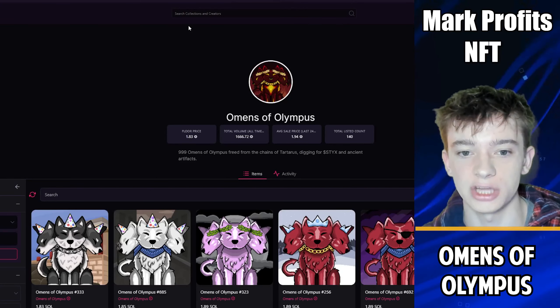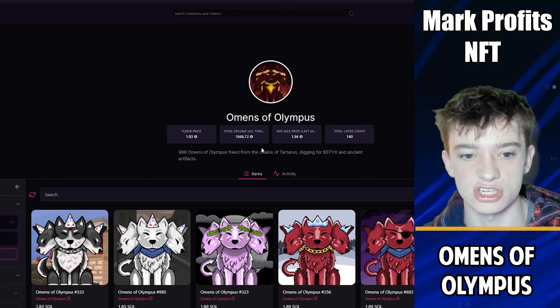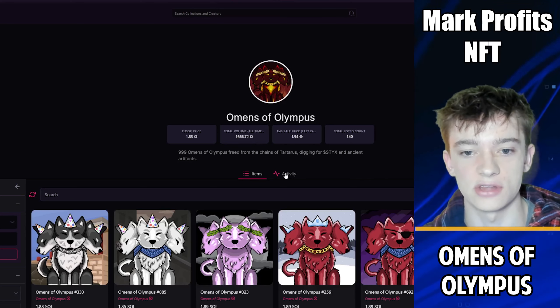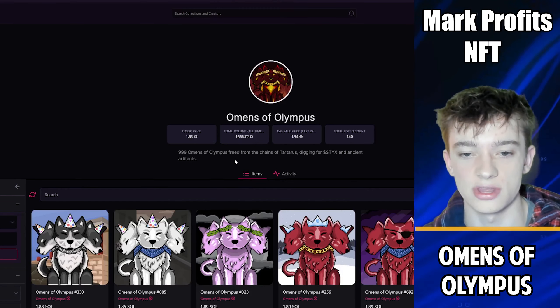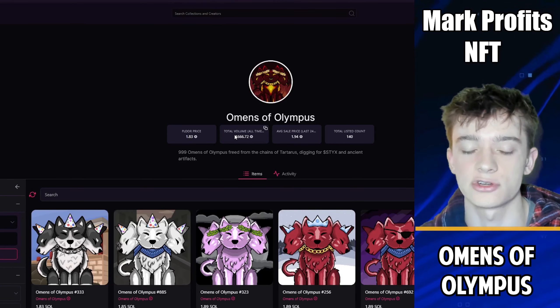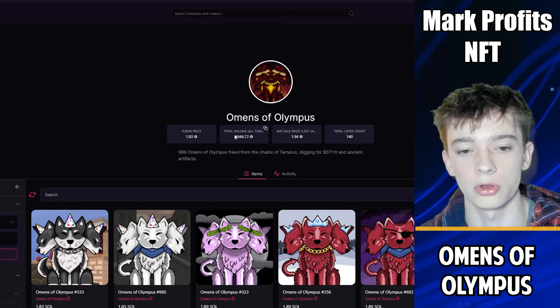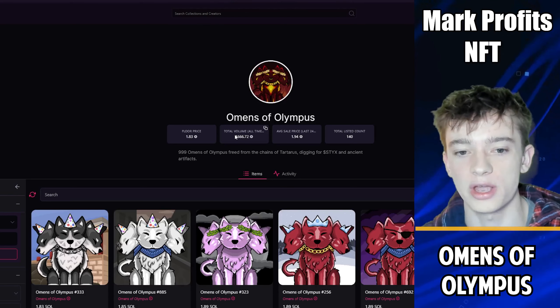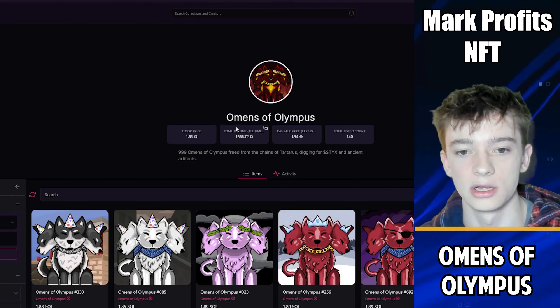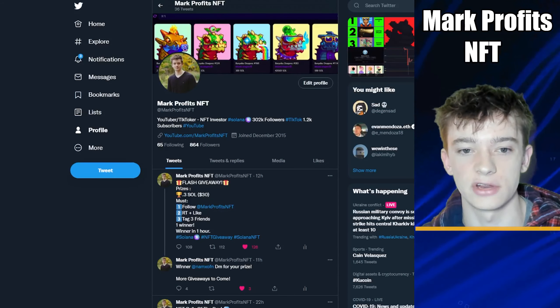One more project to highlight is Omens of Olympus. It's a relatively small project in terms of engagement, but they are releasing staking today and it does seem to have a lot of potential. This is another opportunity to get in before staking is released and hopefully see the floor price go up. This project is a bit more expensive at 1.8 SOL, but if the staking has really good returns, I could see the floor price going to around 4 SOL.